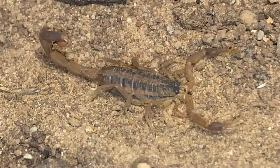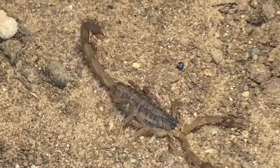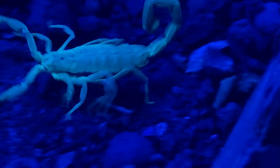To prevent stinging encounters with scorpions, it is recommended that people not leave shoes, boots, clothing items, or wet towels outdoors where scorpions can hide. Wear gloves when working in the yard and wear shoes outdoors, especially during the evening hours.